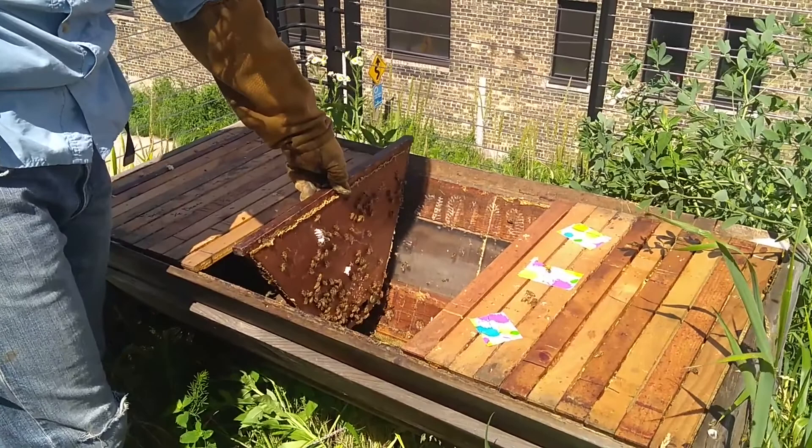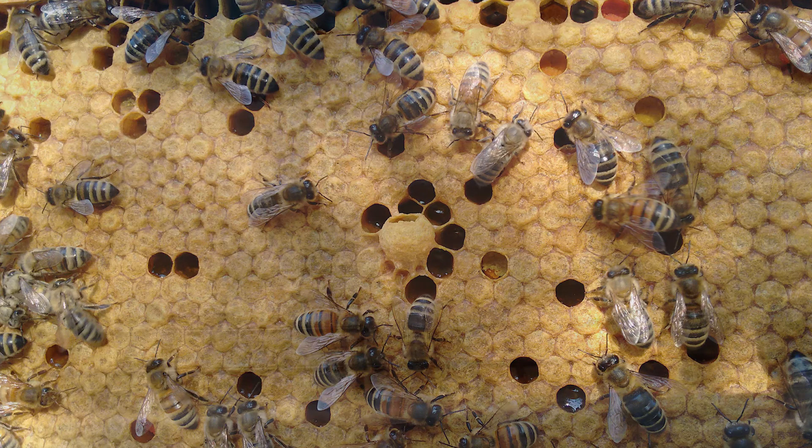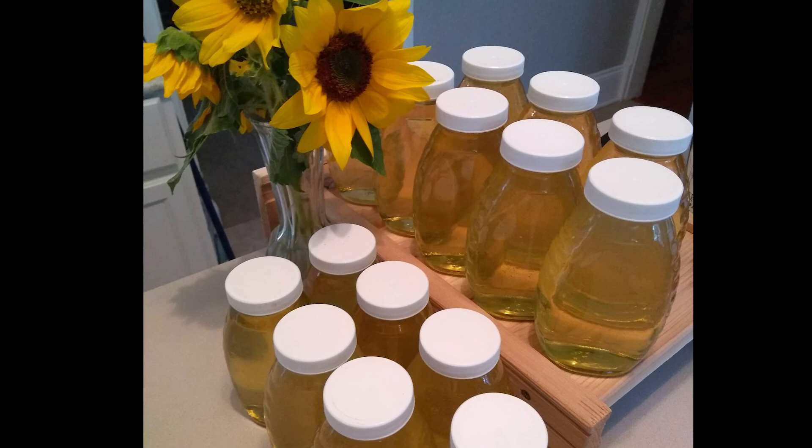The bees stay in the same hive all winter long, and emerge again as the weather warms up in the spring. Most people keep bees because it means that they can harvest honey. Honeybees will produce 40 to 100 pounds of honey every year, usually twice what they actually need to survive the winter. A good beekeeper should only collect the extra honey. At the Urban Ecology Center's hive, we only collect a few pounds of honey, as these hives are primarily used for education and observation.